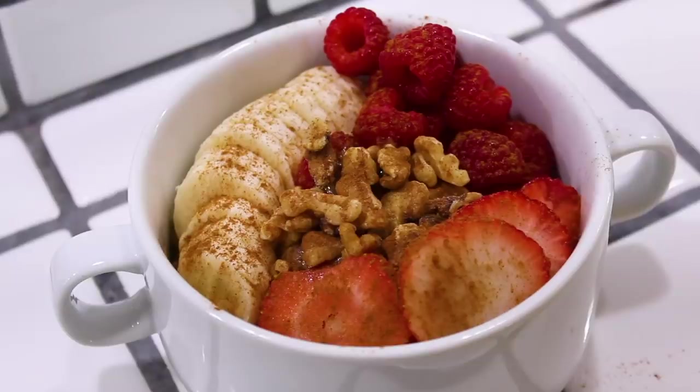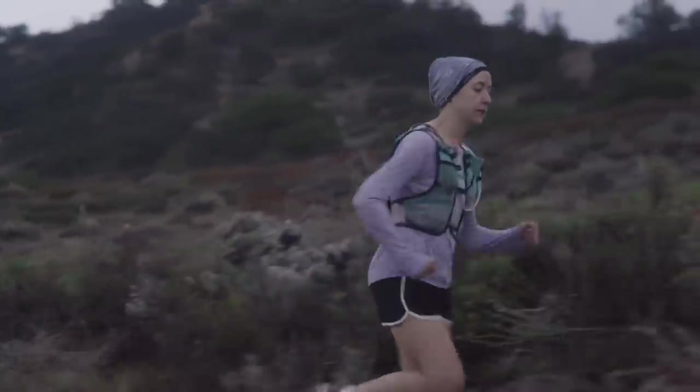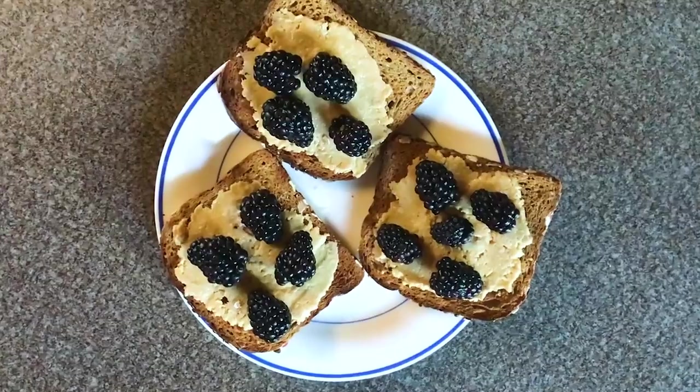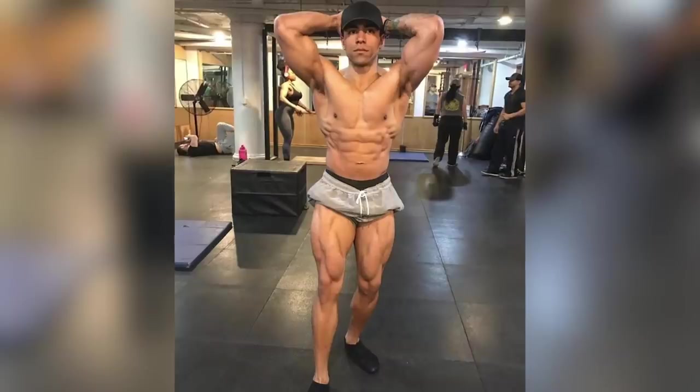Hi everyone, my name is Nina and I'm going to be sharing what I eat in a day as a vegan ballet dancer. I'm Allison Powell, I'm a vegan ultra runner and I am gonna show you everything I eat in a day with a long run. I'm Alex Deschera, I'm here to share with you what I eat in a day as a vegan bodybuilder.